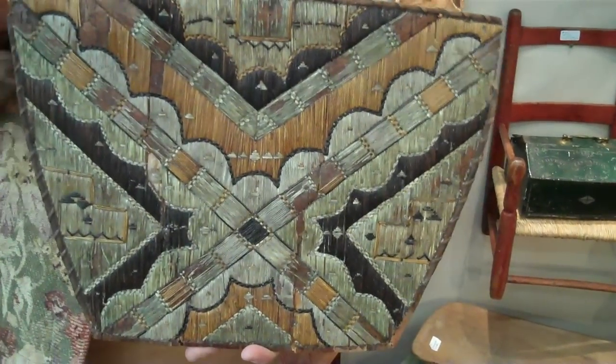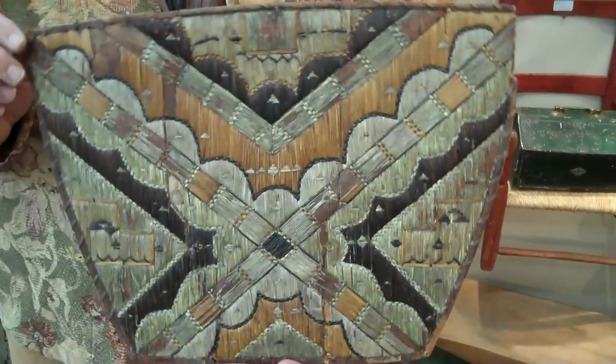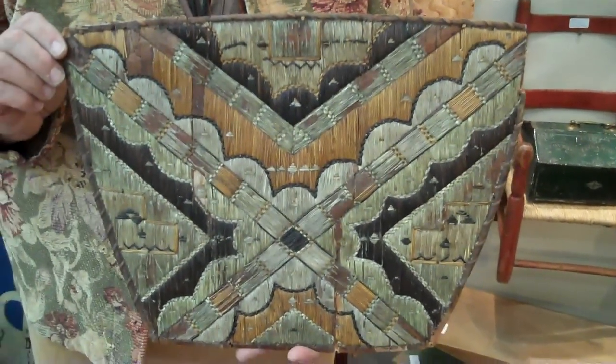About how big is it? Approximately 14 inches by 12 inches. It's quite handsome. Thank you. You're most welcome.